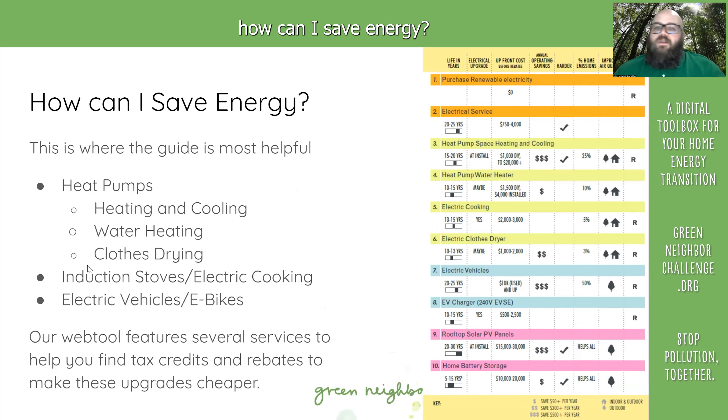Moving on to the second thing: how can I save energy? The short answer is in so many ways.